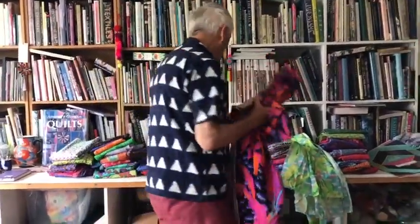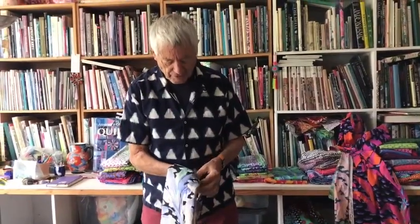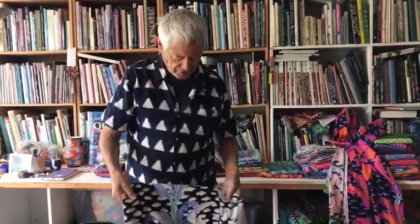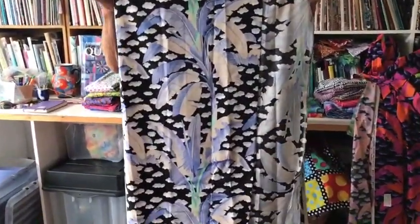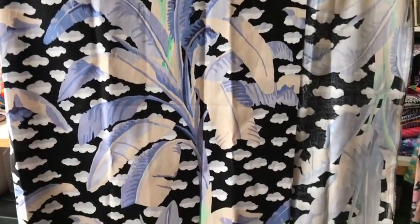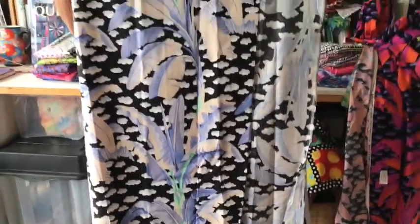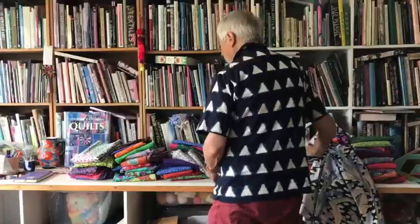I've recently been involved with really sharp contrasts like blue and white, and black and white. You can see from the shirt I'm wearing that I'm really loving this kind of strong contrast story, and a lot of people are making quite exciting jazzy quilts using that combination.